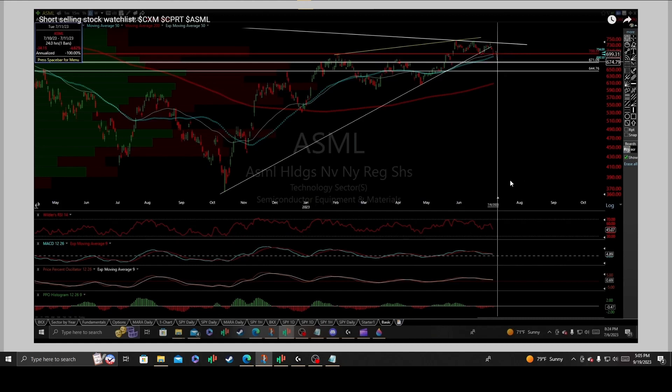The following is an update and technical analysis on ASML, a company of the technology sector in semiconductor equipment and materials, based upon the daily interval, where I had mentioned on the 6th of July 2023.